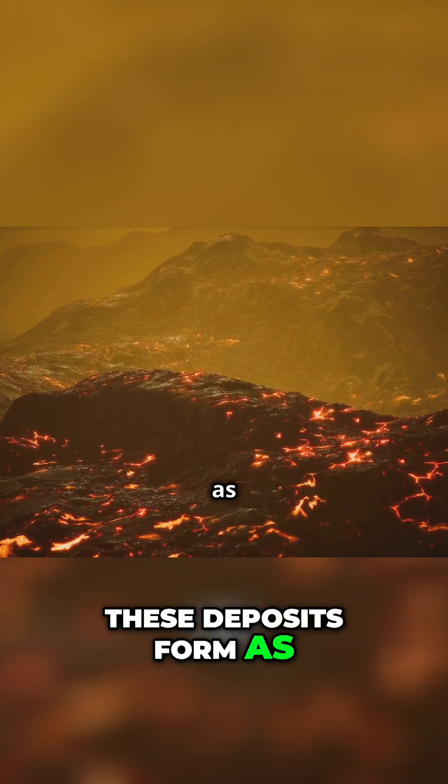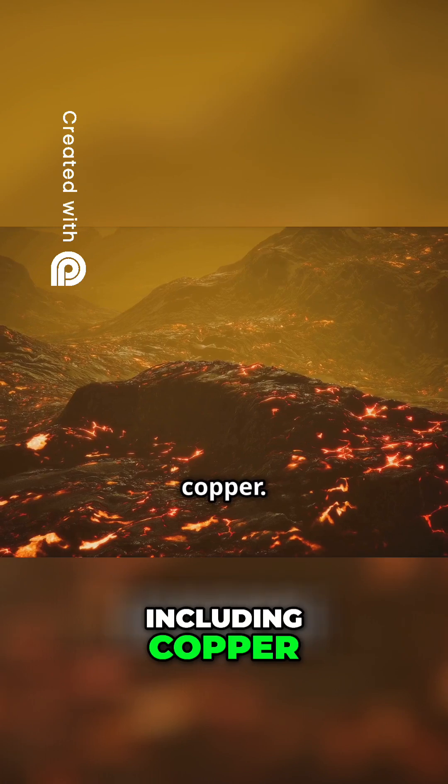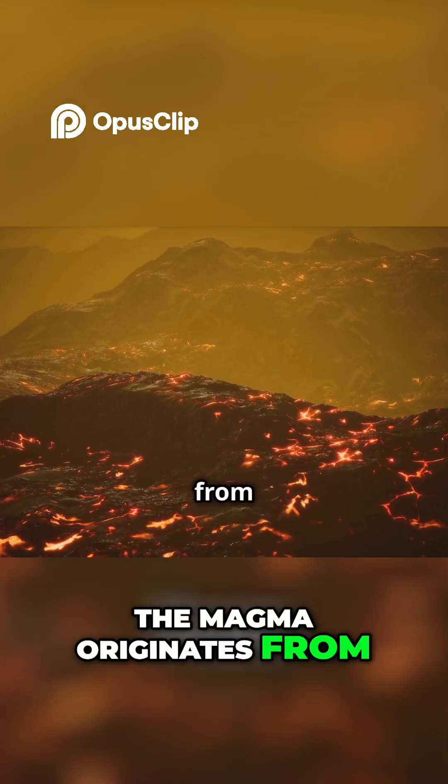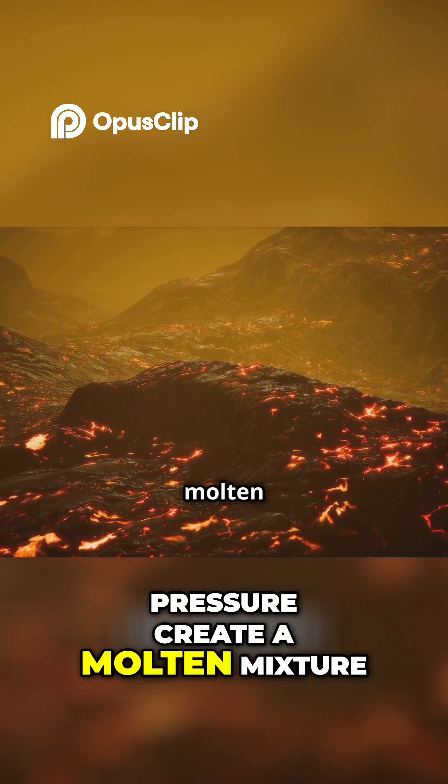These deposits form as magma rises, carrying dissolved metals, including copper. The magma originates from deep within the earth, where intense heat and pressure create a molten mixture.